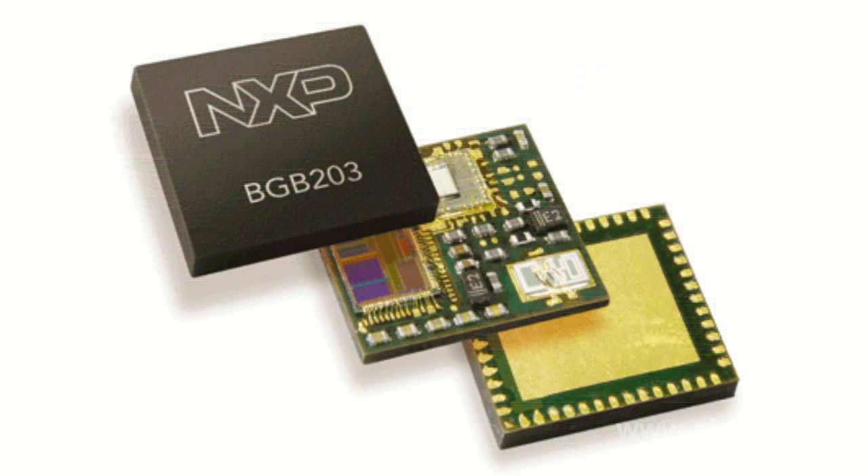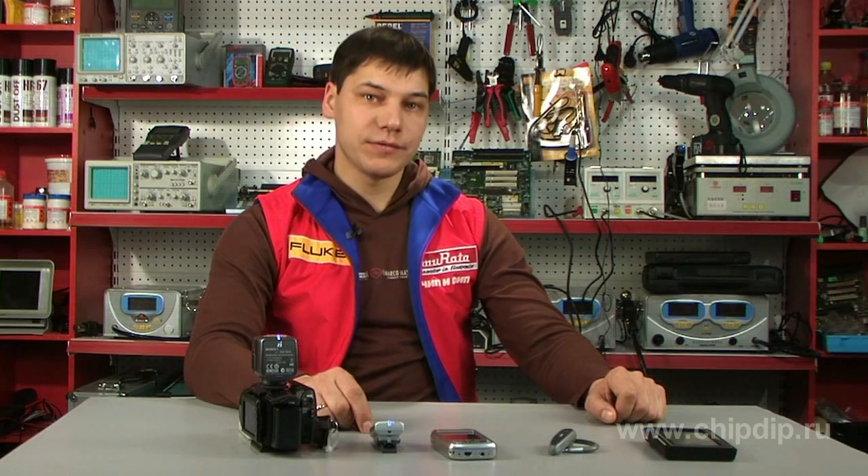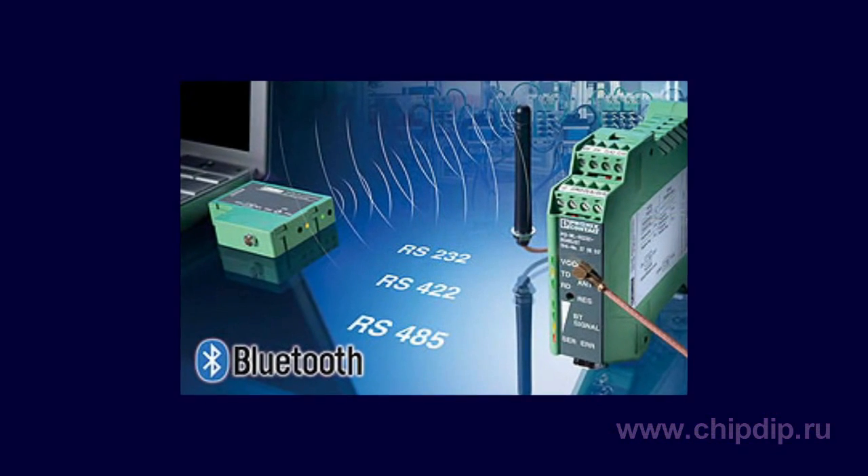Bluetooth modules are produced for Bluetooth wireless solutions. Bluetooth modules can transmit both voice information and digital data over a distance of 10 to 100 meters. Due to standard interfaces, Bluetooth modules can be easily integrated into devices for various purposes. Almost all Bluetooth modules support the serial port profile and can be used to replace the RS-232 cable.